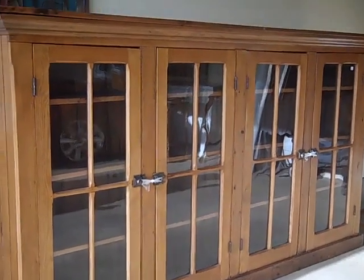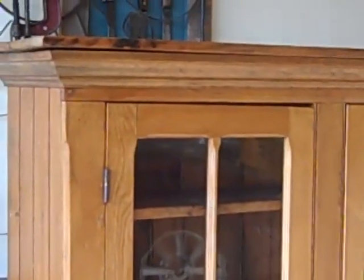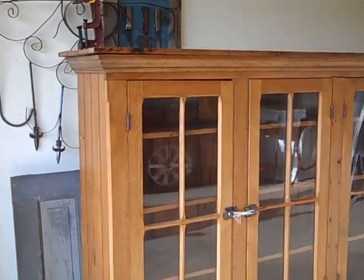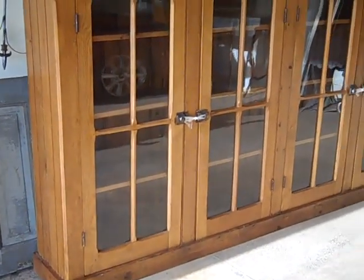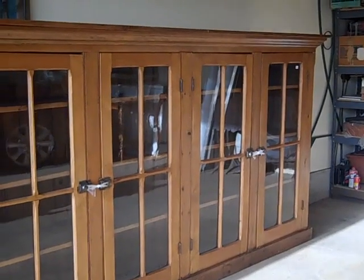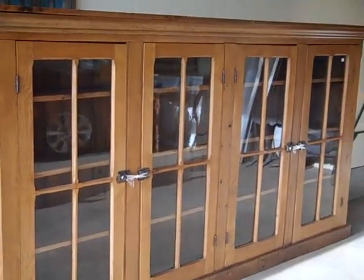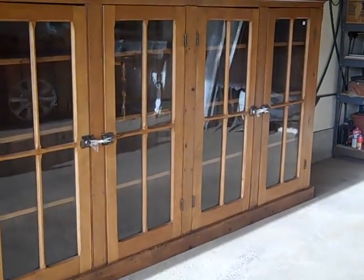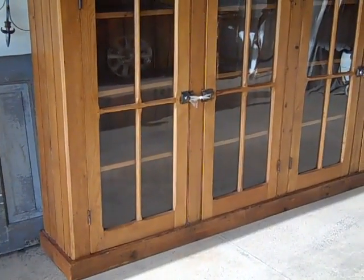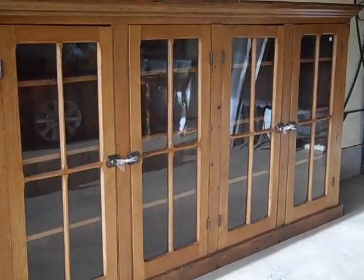And here is my new cupboard. It's out in the garage and I have to find somebody that can move it into our lower level where my craft lair or art lair is. It's a little bit heavy, but it's gorgeous.